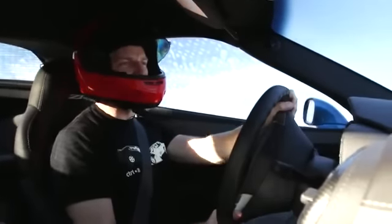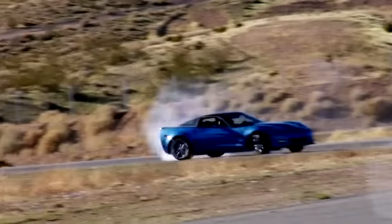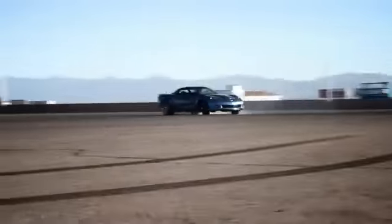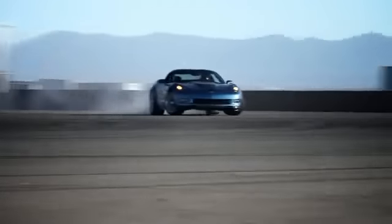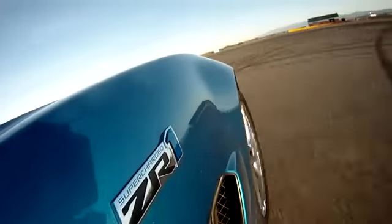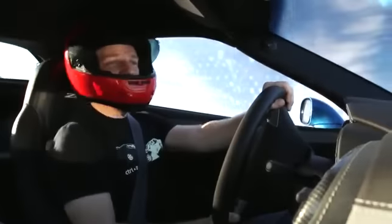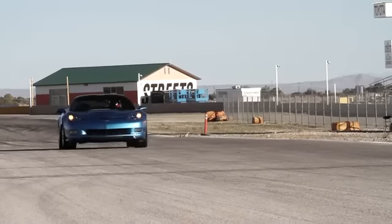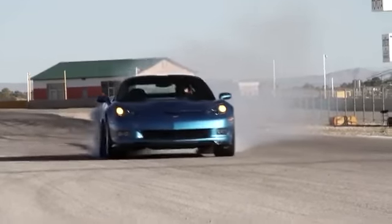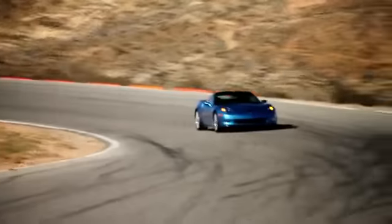Of course, the big question is: can you turn the stability control completely off? Why, yes you can! But treating the ZR1 like your own personal drift machine is seriously missing the point. Yes, there's enough power to get it sideways, but it's not built to be a drift machine and it's not meant to be a stoplight drag car. It's meant to haul serious ass on a road course — with a Nürburgring time to prove it.